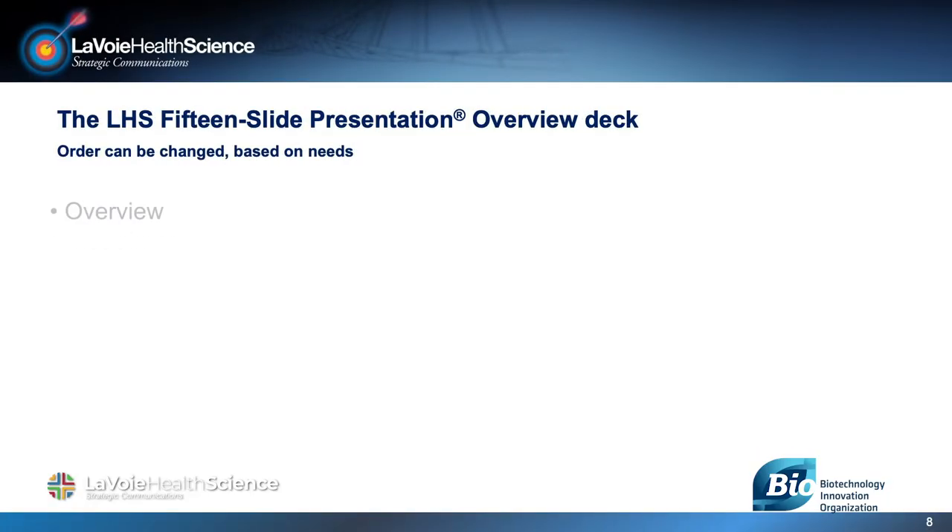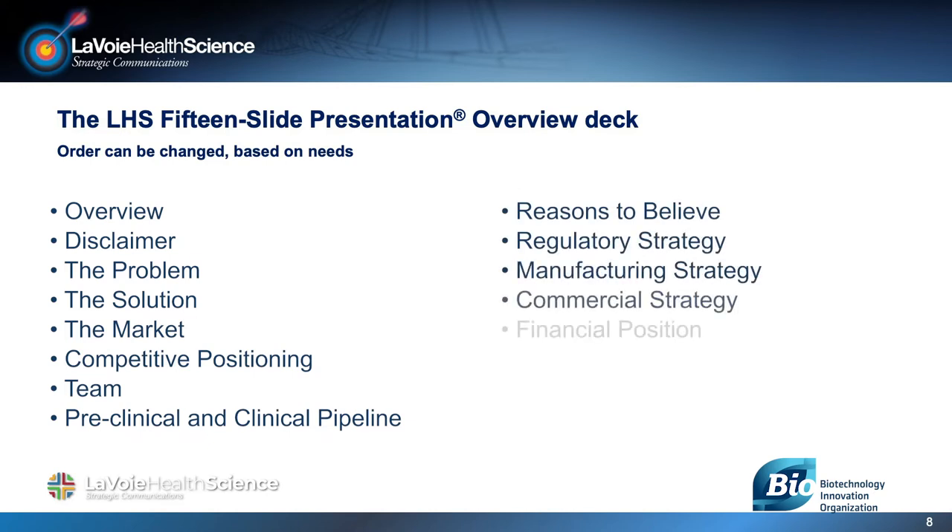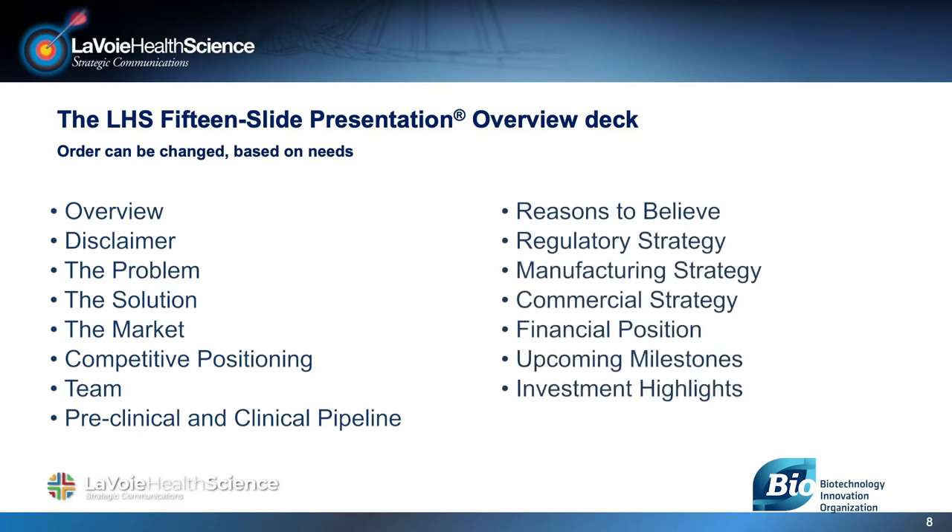Now let's move to the deck itself. Here are the 15 topics to cover in the basic deck framework for an introductory meeting. Keep in mind that for one-on-one meetings you may have leave-behind decks with more detail, more like a business plan. You may also have appendix slides for due diligence meetings, so keep it simple in the first meeting.